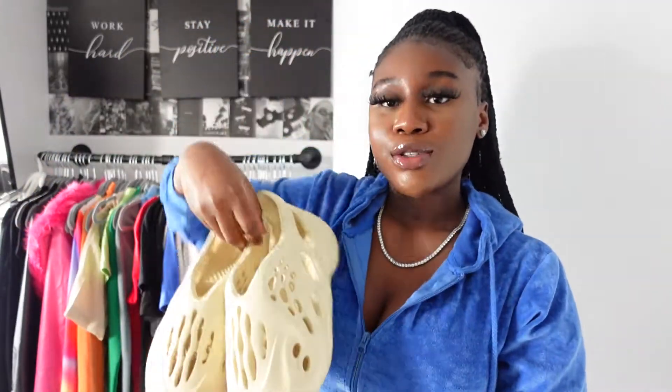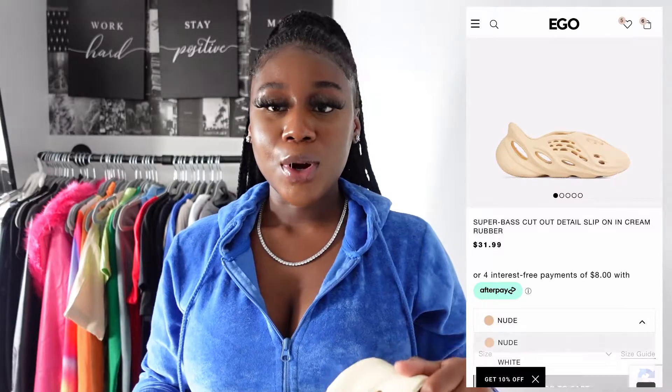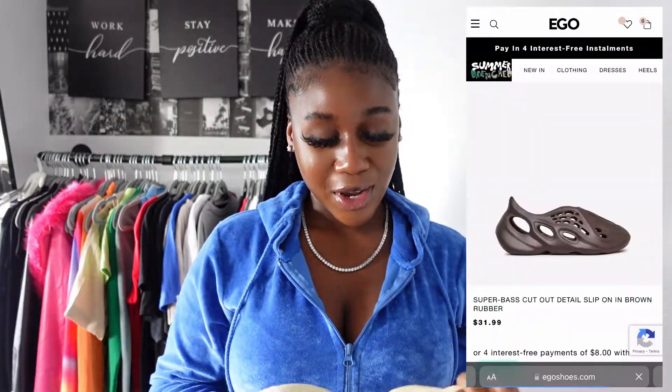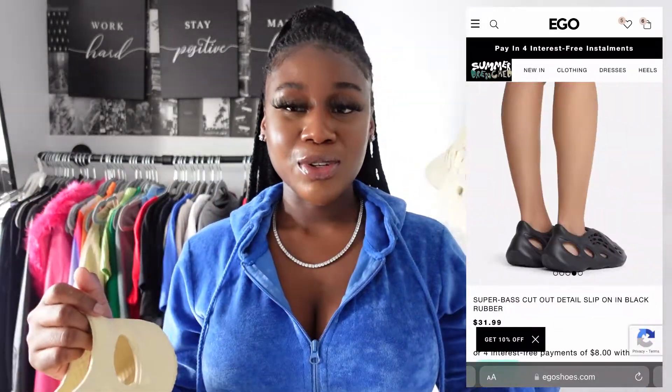Moving on to the next item — these shoes right here. These are foam runner dupes. On the website they're called the Super Base Cut Out Detail Slip On in cream rubber. They had different colors — brown, black, and white — but I got the cream one because I think I'd be able to style it more easily. I did not like these at first; they were ugly to me. The shape was weird and bulgy, but they grew on me.